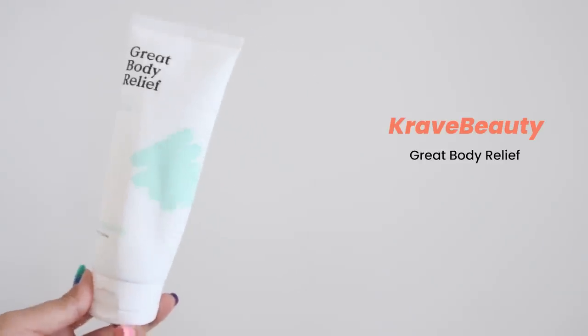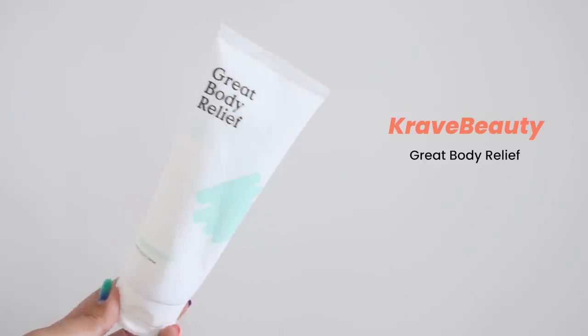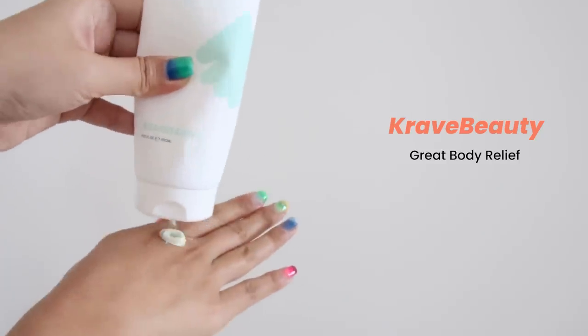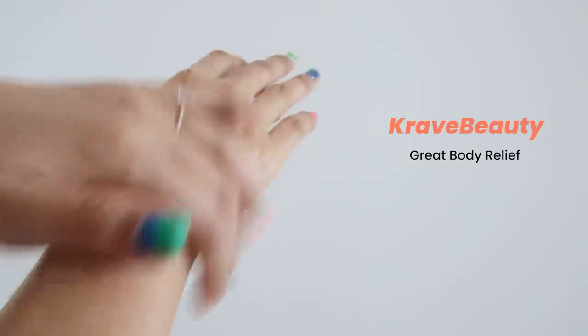The next product is Great Body Relief. This product is pretty amazing — it's gained its own little cult following because a lot of people who have eczema or any type of weakness with their skin barrier on their body do tend to use Grade Berry Relief on their skin and on their body skin.